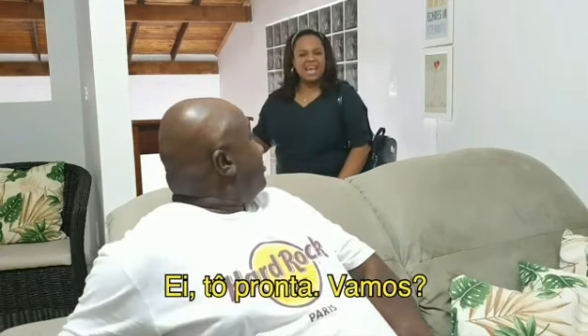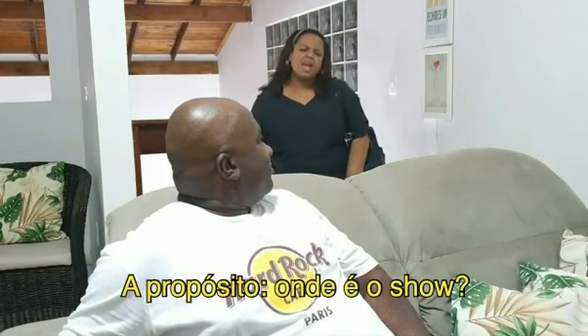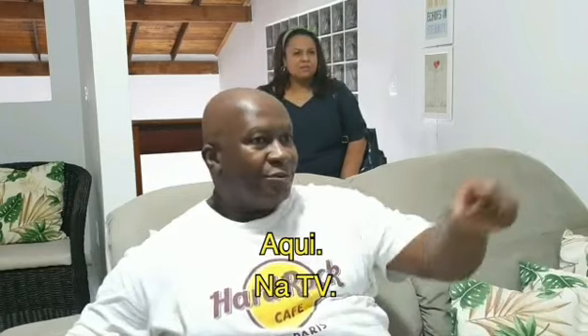Hey! I'm ready! Let's go! By the way, where is the show? It's here... on TV!